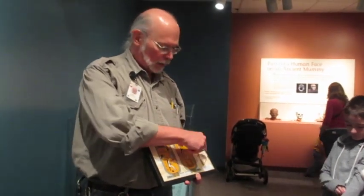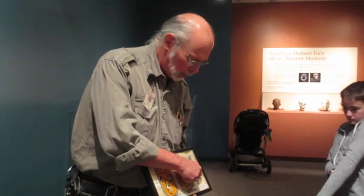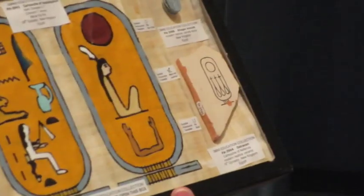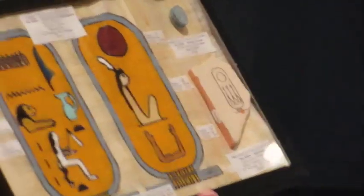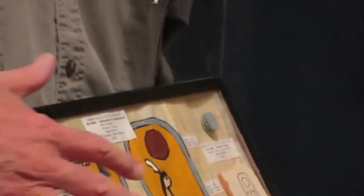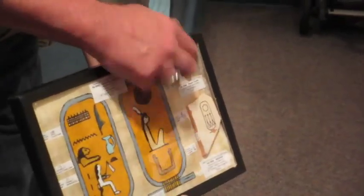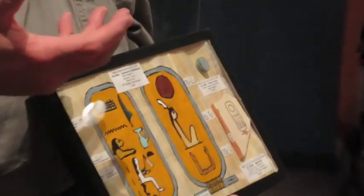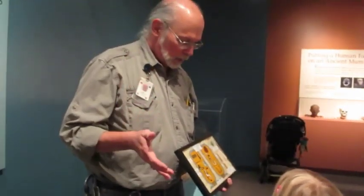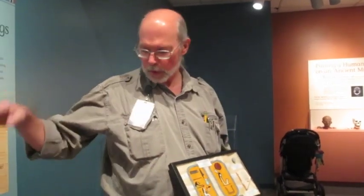Hatshepsut had a daughter whose name was Neferura — meaning 'a really beautiful sun goddess.' This is a little scarab amulet. And this is what's called an ostracon — just a piece of either pottery or limestone. This one's pottery, and somebody wrote the cartouche of the princess on it. That's a real shard. It turns out that Hatshepsut ruled Egypt as the regent for Thutmose III.